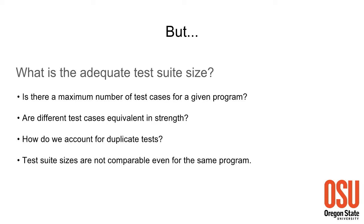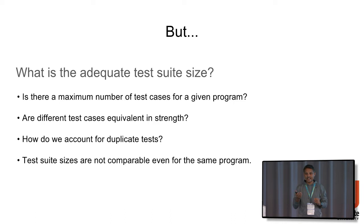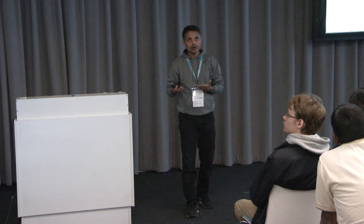Does it actually make sense to control for the size of the test suite? It's not a good measure. We don't actually know what the maximum number of tests can be in a test suite - even for the same program, you can have different test suites. Different tests are not necessarily equivalent in strength; some identify a larger number of problems. Size of the test suite has no endpoints - there is no 0% or 100% test suite size. So even if coverage just measures test suite size, it's good to have because at least it tells us how large the test suite is.